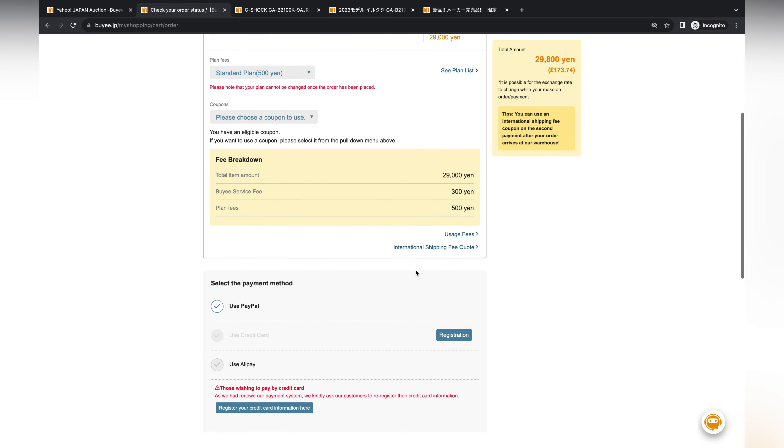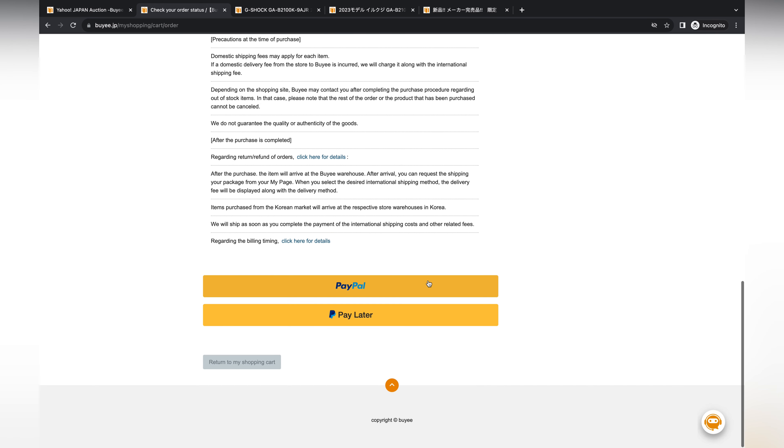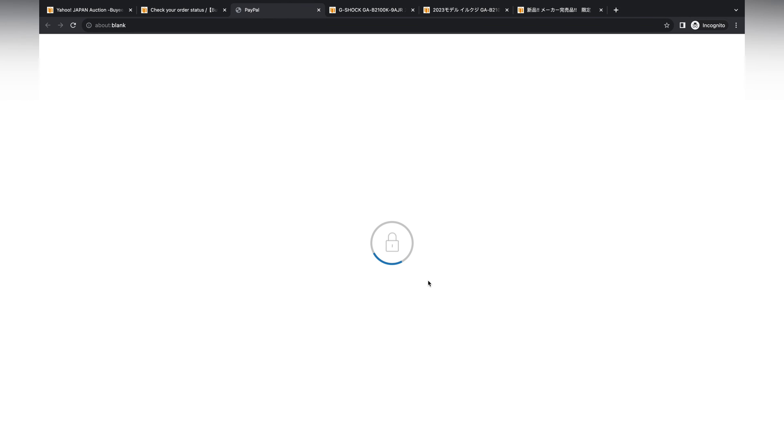We shall proceed to order. There are a few insurance plans you can choose from depending on your preference — I've always gone for the standard plan and will use PayPal for payment, but again there are various options to suit you.